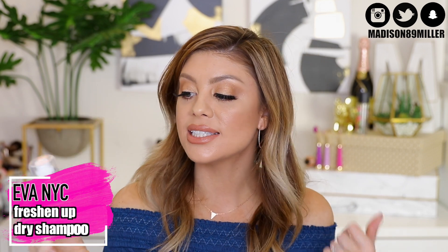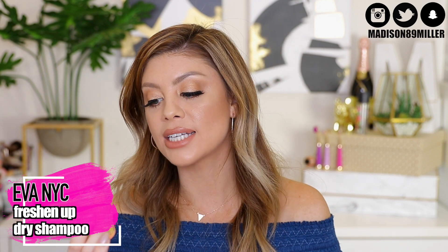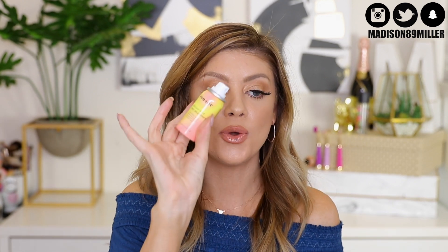Next up, a hair care product from Ava NYC — the Freshen Up Dry Shampoo. It cleans without water, absorbs excess oil, and keeps hair fresh longer. It's for all hair types. Another reasonable sample size that's perfect for travel and helps prolong the hair washes.